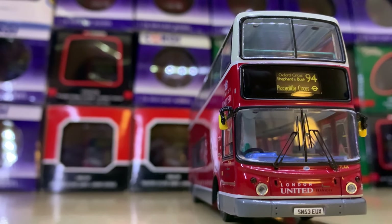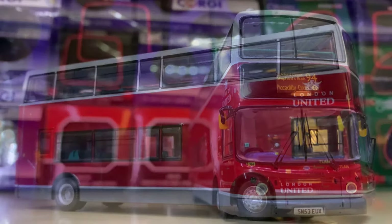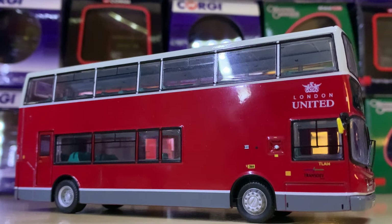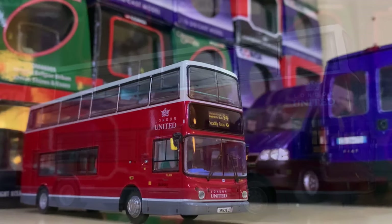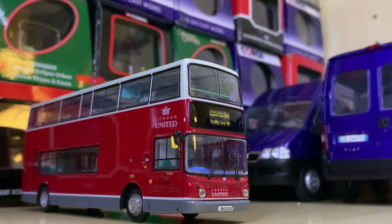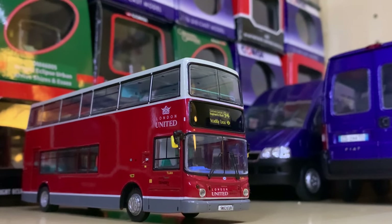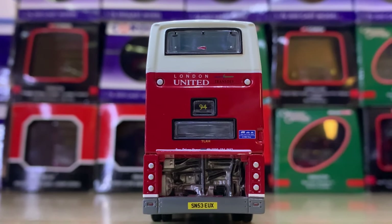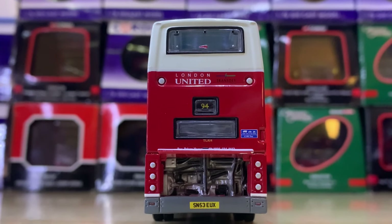Coming back to London again, we have a London United ALX 400 on Route 94 — a route I'm very fond of. It no longer obviously has these vehicles, but it's a really nice livery. I really like the grey and the lighter grey or white along the top. I'm a big fan and it's definitely a nice model.